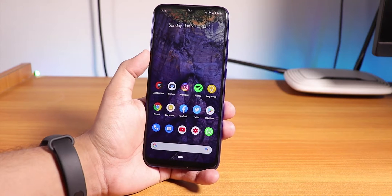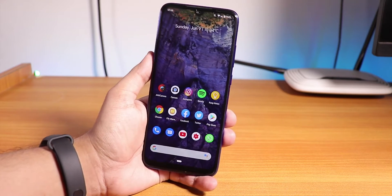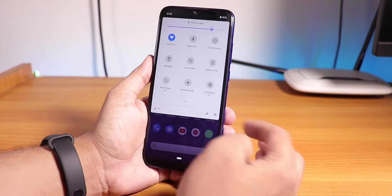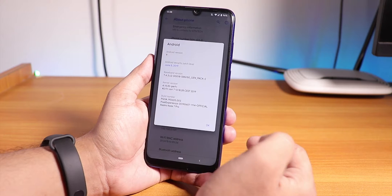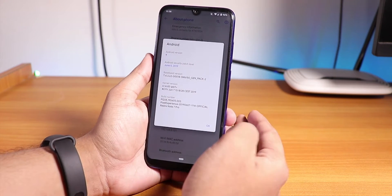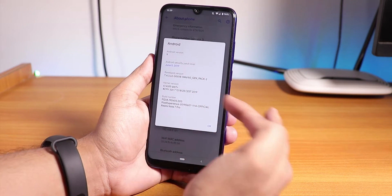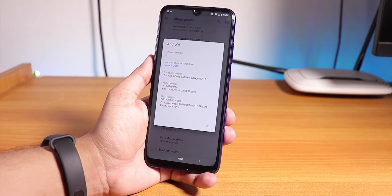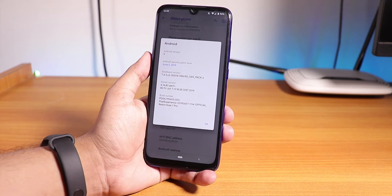Some things have changed regarding the installation procedure, so I'll show you everything. First, let me show you the settings panel. If you go into About Phone and Android Version, you will see that the Android version is 9, the security patch is June 5th 2019, the stock kernel is the perf-plus kernel, and the build number confirms this is the 7th June 2019 build.